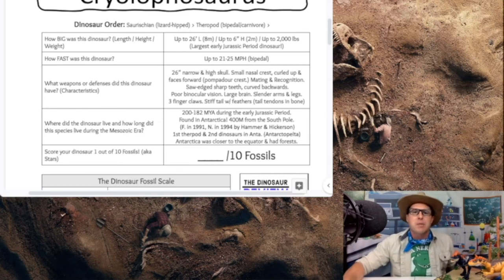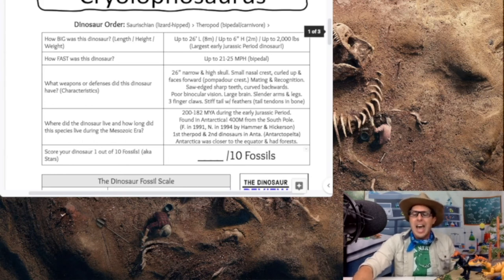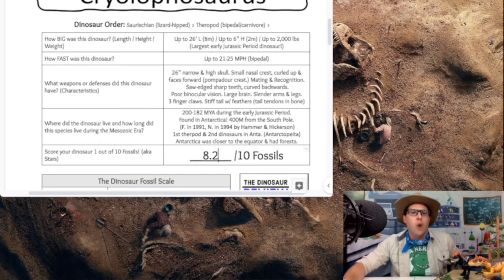They lived during the early Jurassic period on what is now Antarctica. So what do we give our Cryolophosaurus on the official fossil scale? We're going to give this medium-sized dinosaur an 8.2. It doesn't get those nines like our gigantic Spinosaurus, Giganotosaurus, or Tyrannosaurus rex, but it's still pretty cool. I love that nasal crest — back during college I even tried to rock a pompadour-like look. I was a history minor and just loved that time period.